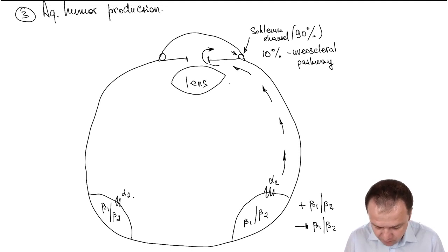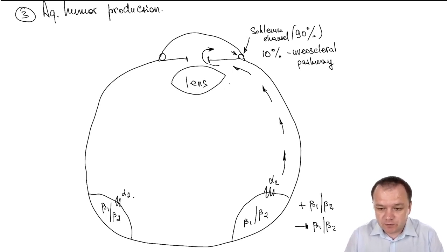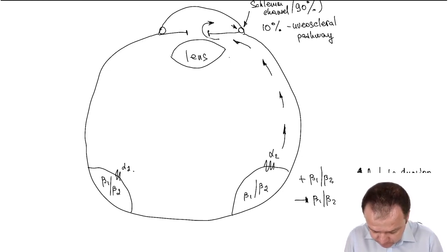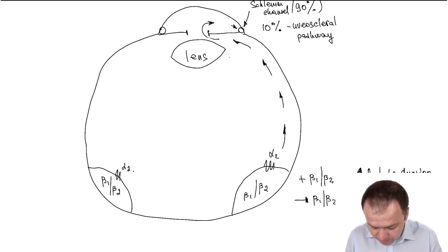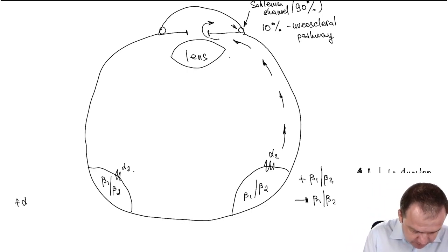This is useful in the treatment of glaucoma. In glaucoma, we need to either enhance elimination or decrease production. Beta blockers like timolol or betaxolol are useful because they decrease aqueous humor production.